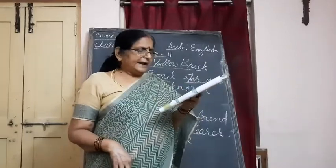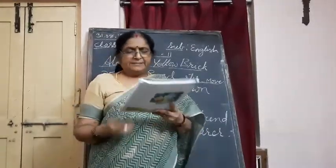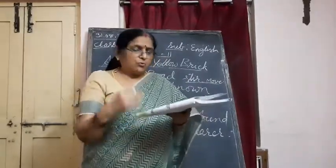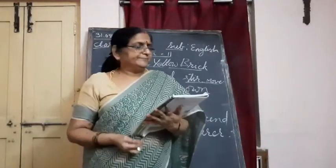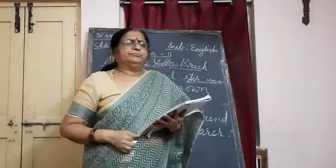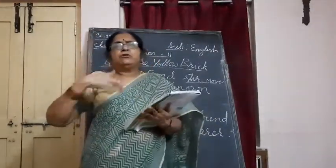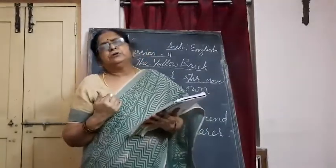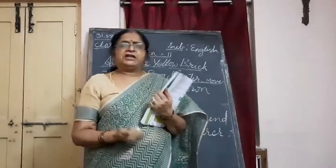Dorothy and Scarecrow looked at him amazed — amazed means surprised. Dorothy exclaimed, 'So it was you who was groaning!' 'Yes,' cried the tin man. 'I have been groaning for more than a year now. I have been groaning continuously for over a year, but no one has heard me or came to help me.'